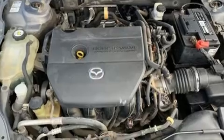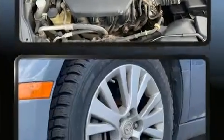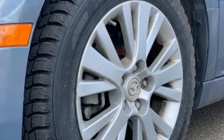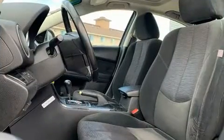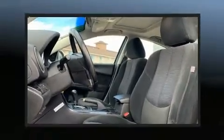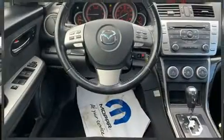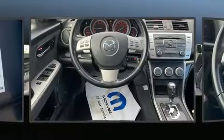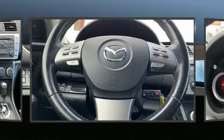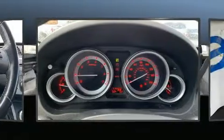Mazda ensures the safety and security of its passengers with equipment such as head curtain airbags, front and side impact airbags, traction control, brake assist, a panic alarm, and four-wheel disc brakes with ABS. This car was designed with safety in mind, allowing you to drive with even greater assurance.